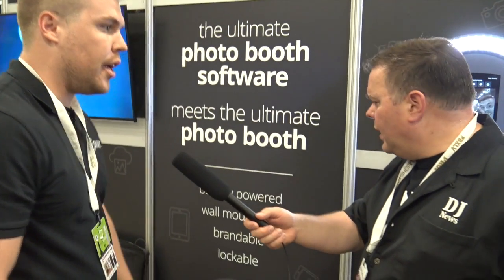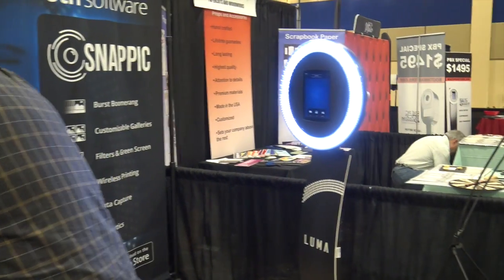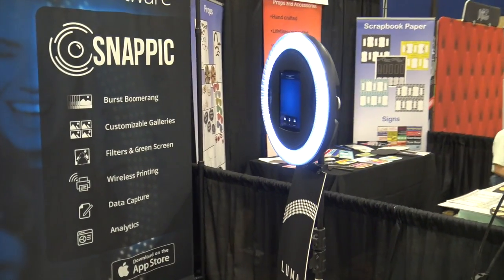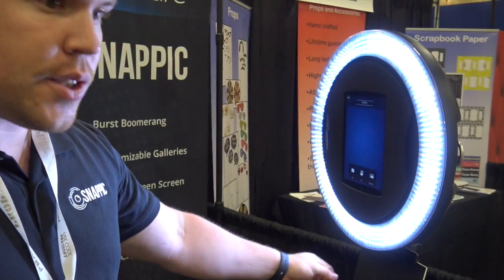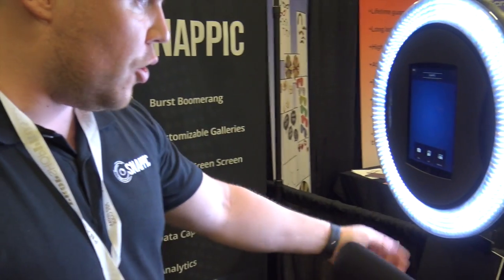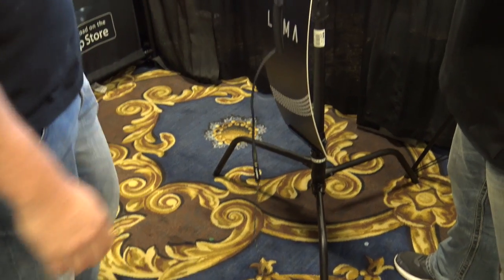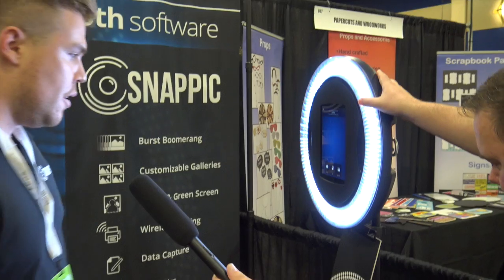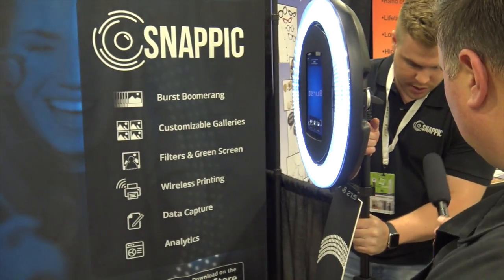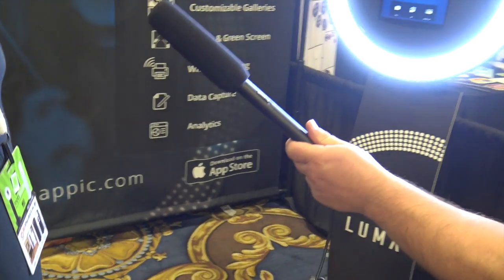You can pack it into that case over there, and you get the tripod stand, so it all comes ready to go — you just pop an iPad in. This is the Luma on the stand, and it comes with branding clips — just a Sintra or Forex board that gets branded and you pop it in. The iPad secures on, and you can do landscape or portrait. Then adjust the lighting as you need, and that's our Luma — completely portable.